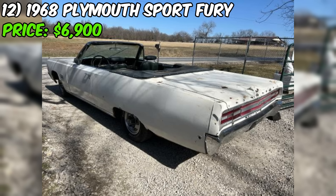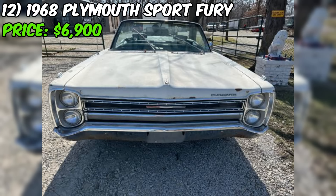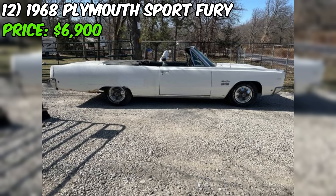In summary, this Sport Fury convertible is a classic muscle car with desirable factory configuration including air conditioning and bucket seats. While it runs and drives, it still requires work to address the idling issue and any remaining mechanical or cosmetic concerns. Potential buyers should approach this vehicle as a project, understanding the challenges involved in bringing it to a fully restored condition.